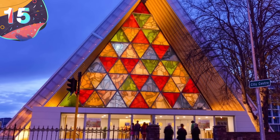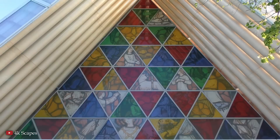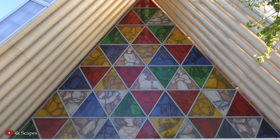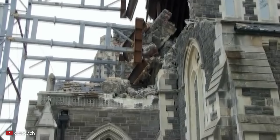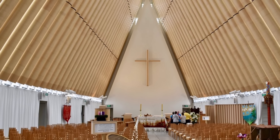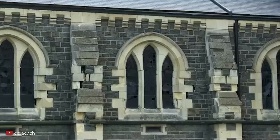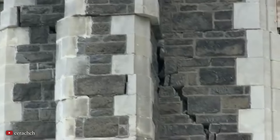Let's start with number 15, the Cardboard Cathedral, Christchurch, New Zealand. The Cardboard Cathedral in Christchurch, New Zealand is a wonderful example of a structure that was built in response to a natural disaster. It was designed by Japanese architect Shigeru Ban, and it was completed in a little over a year as a temporary replacement for the iconic Christchurch Cathedral, which was severely damaged during devastating earthquakes in 2010 and 2011.